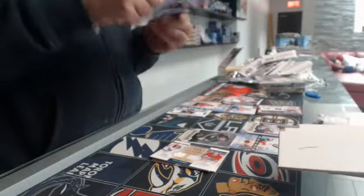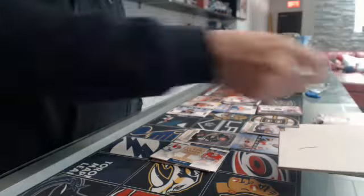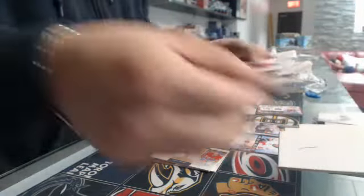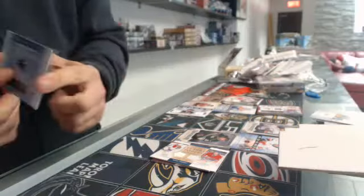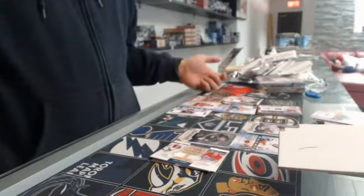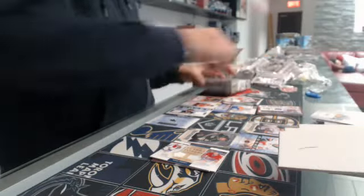And the last pack — no patch. Well, that was a crappy box. For the Senators of the Sharks, Redemption. No patch. That was obviously not a good box.